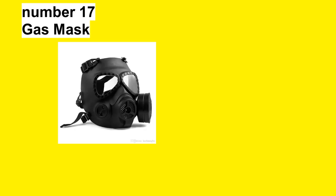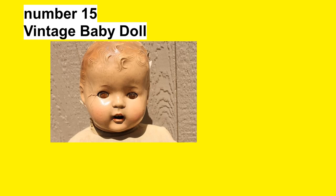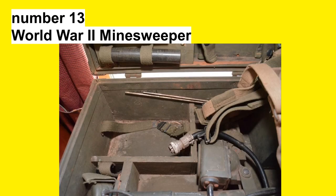Number 17: Gas Mask. Number 16: The Elvis Collection. Number 15: Vintage Baby Doll. Number 14: Vintage Architectural Tools.